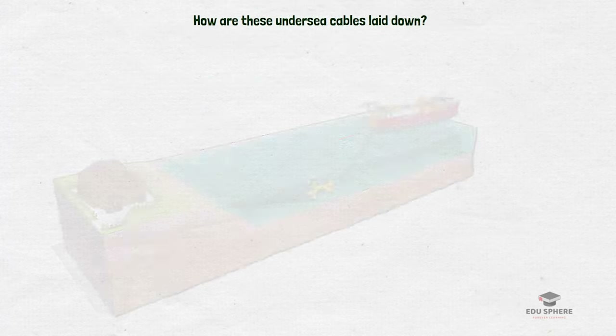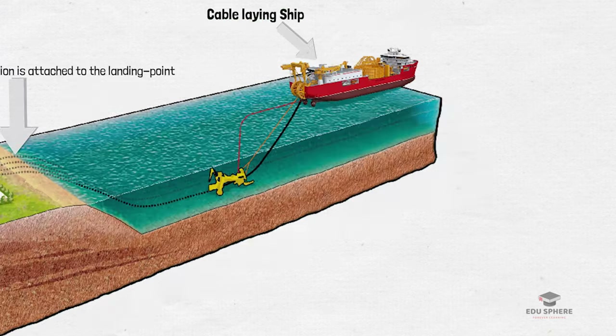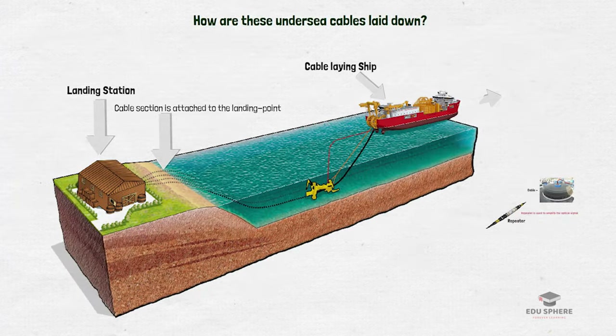The submarine cable-laying process starts from the landing station where a long cable section is attached to the landing point and then extended out a few miles into the sea. This end is connected to the cable on the ship, and then the ship starts the cable-laying process. The cable, along with the repeaters used to amplify the optical signal, are loaded onboard the cable-laying ship. The ship lays the cable towards the opposite station or the designated point in the mid-ocean, placing a repeater every 40–70 km.